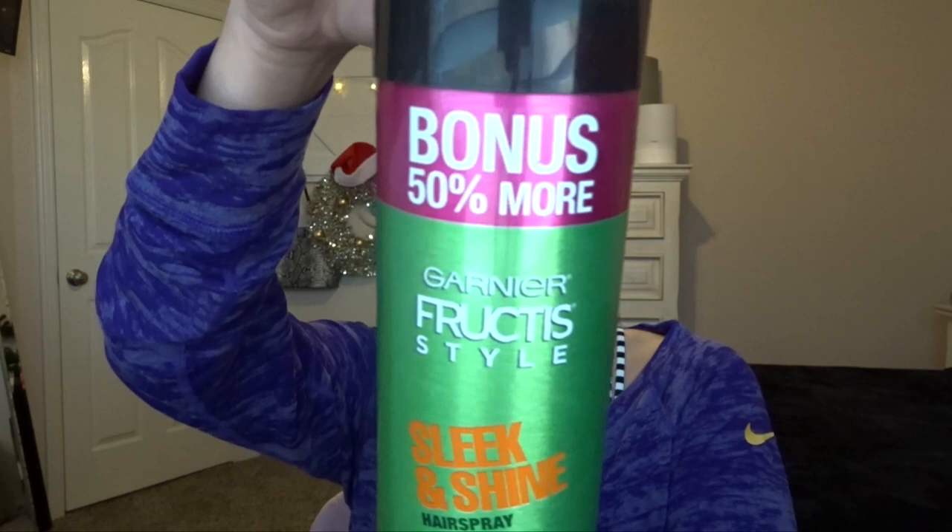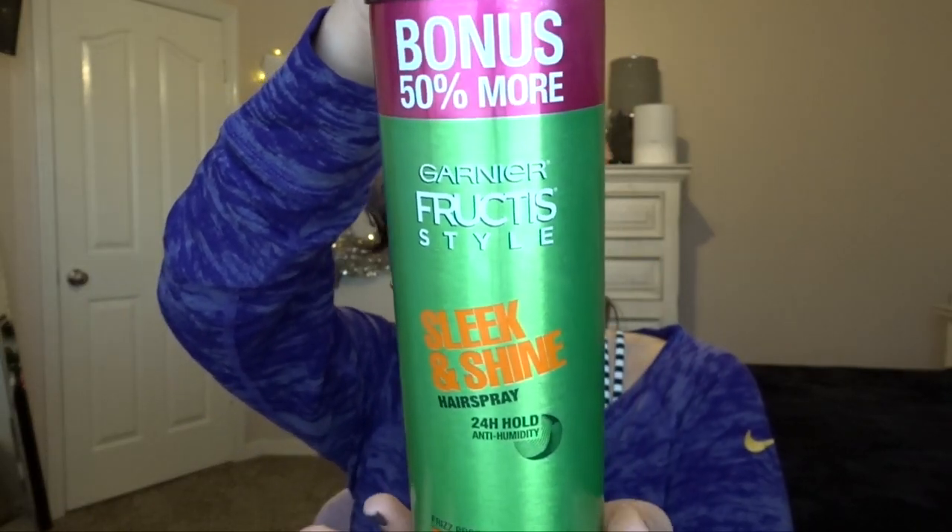The next thing is the Garnier Fructis Sleek and Shine Hairspray. This is my absolute favorite hairspray. I really love it because I can brush my hair out the night after using it and it doesn't leave my hair crunchy, greasy, or flaky with those flakes of hairspray that sometimes you get. I use number four Ultra Stronghold. I have a few more to get through before I'll buy another one, but I do plan on buying another one.